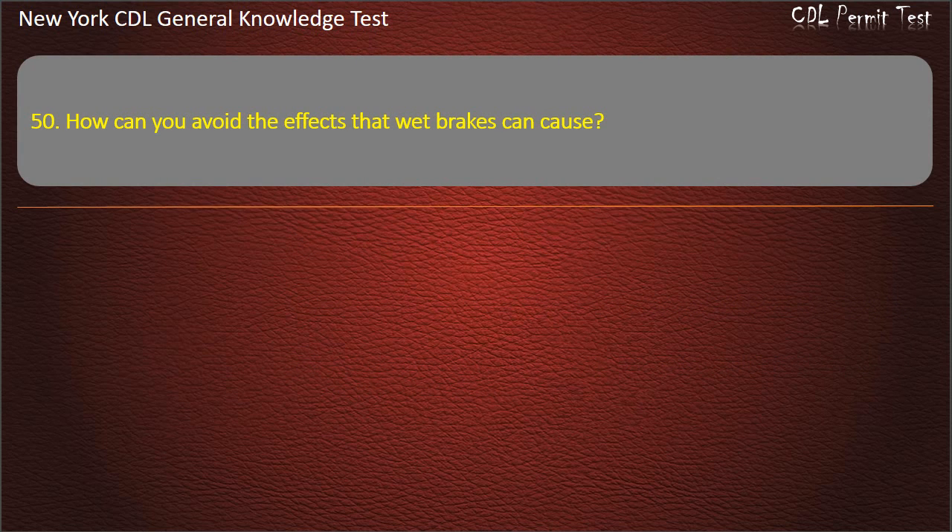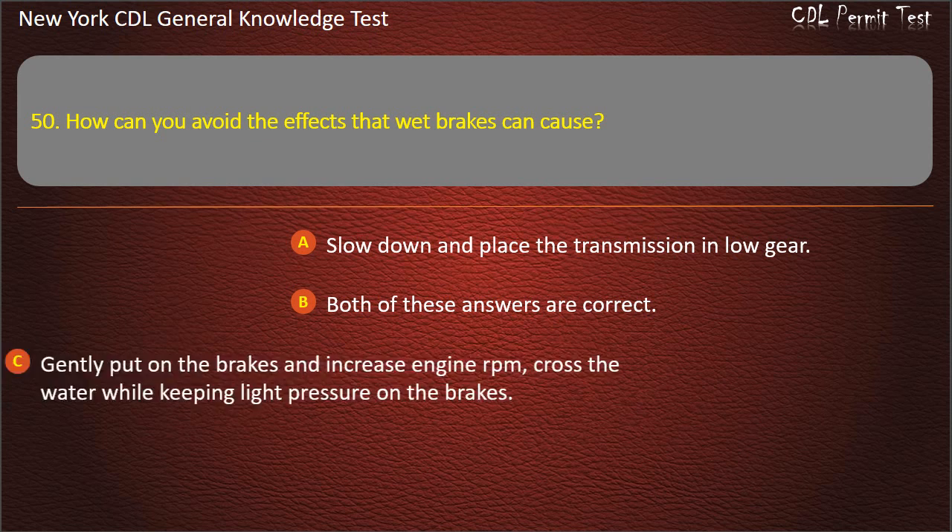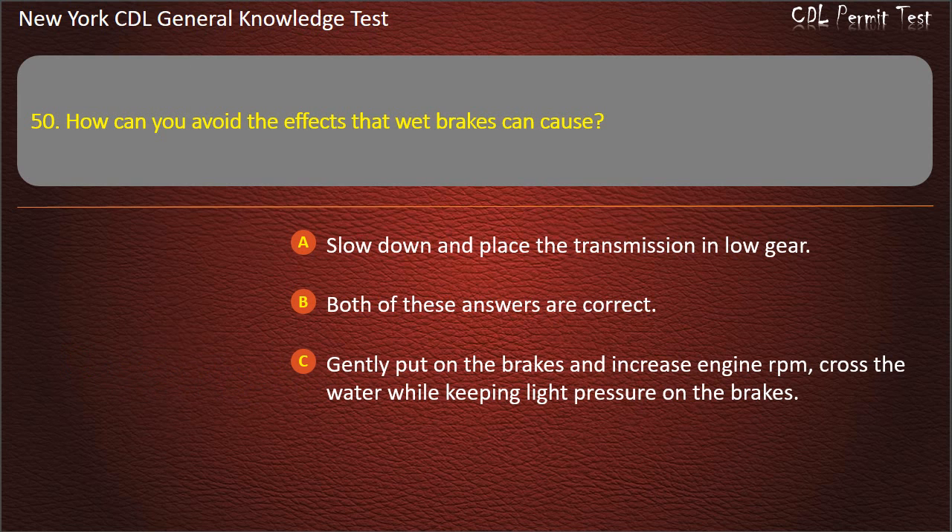Question 50. How can you avoid the effects that wet brakes can cause? Slow down and place the transmission in low gear. Both of these answers are correct. Gently put on the brakes and increase engine RPM; cross the water while keeping light pressure on the brakes. Answer: Both of these answers are correct.